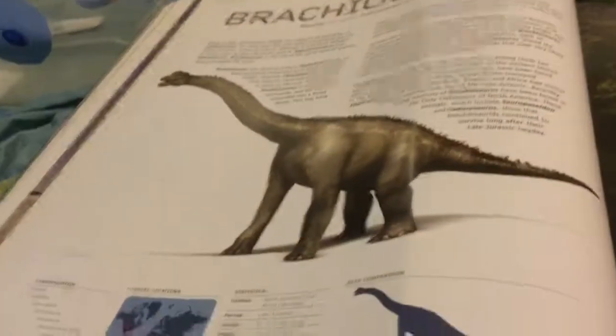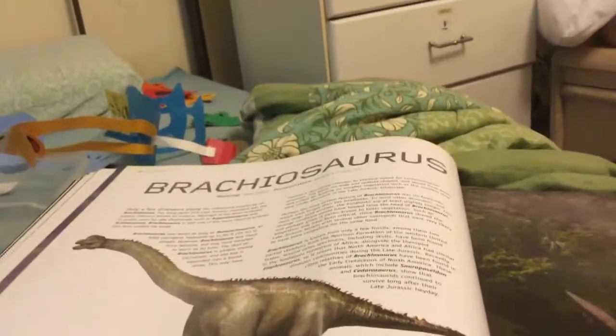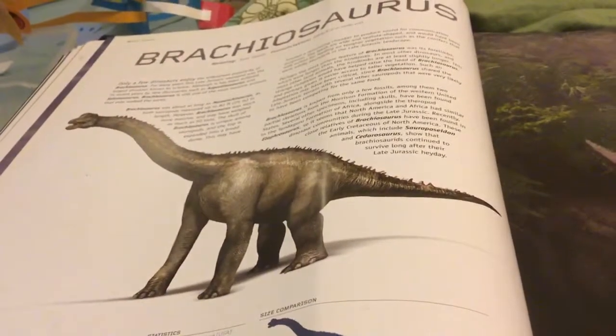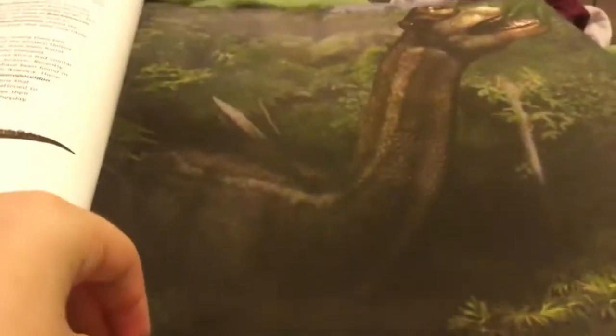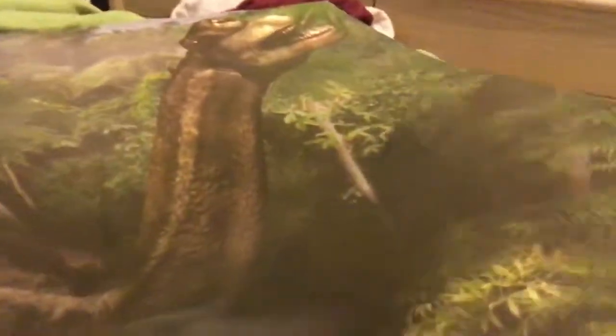This is my favorite dinosaur. This is a Brachiosaurus. The Brachiosaurus has a crest. Some people call it Brachiosaurus. It is about — I don't know the exact size — maybe 13 elephants. That's so big. Look at its crest. This is a big Brachiosaurus. Look at him — he's eating leaves.